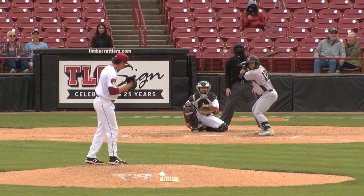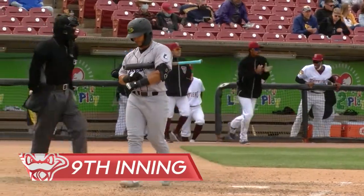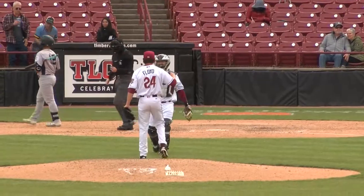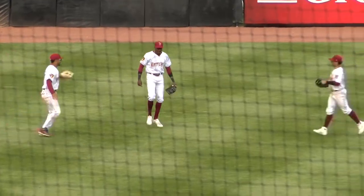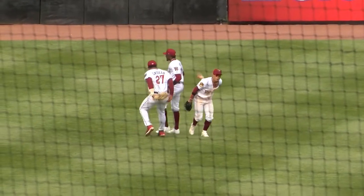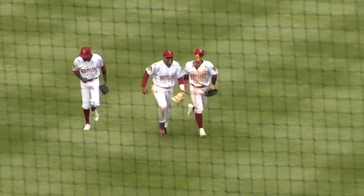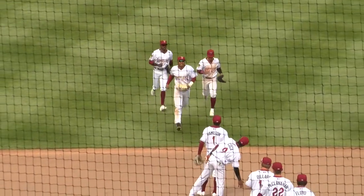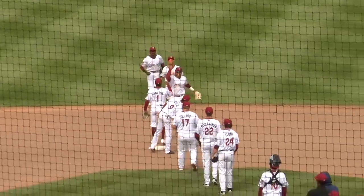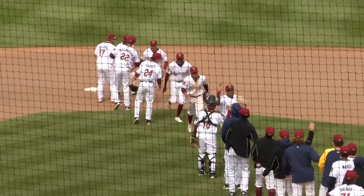Crowd into it is the 2-2 pitch. Got him looking, and this ball game is over. The Rattlers win it today by a final of 4-3 over the Beloit Snappers. Corey Howell with the late home run broke the tie, but some great relief work from Taylor Floyd today. Rattlers win this one, 4-3.